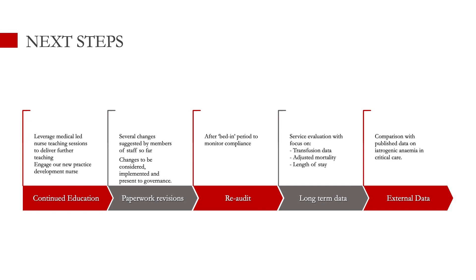Next steps are to continue educating our medical and nursing staff, as we're a large body of staff and need to keep reminding everyone. Paperwork revisions have been suggested to make the system a little easier to work with, and we're planning to implement those in the near future. Then finally, re-audit and collect long-term data — particularly we'll need large numbers of patients to see differences in things like transfusion data and adjusted mortality, and to compare our data with external institutions that have published data on blood test-related anemia.